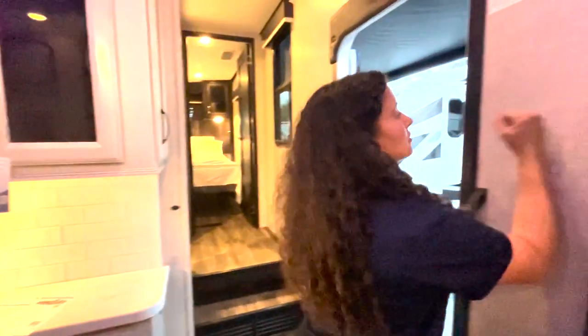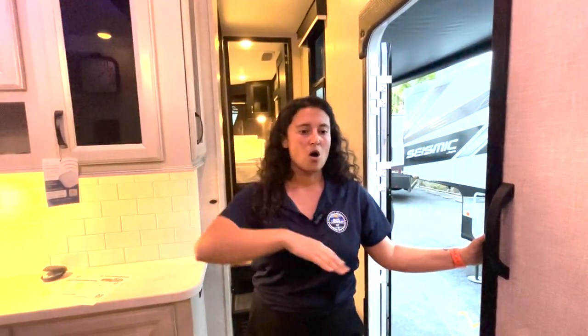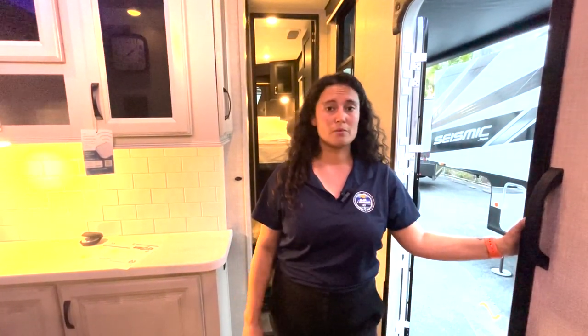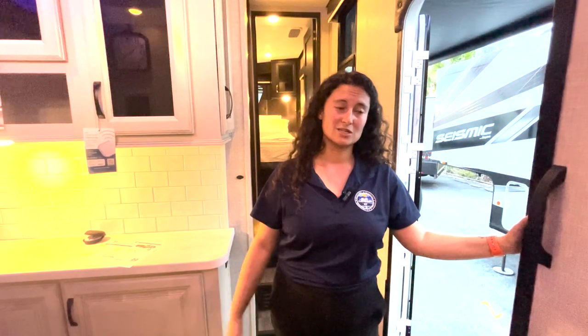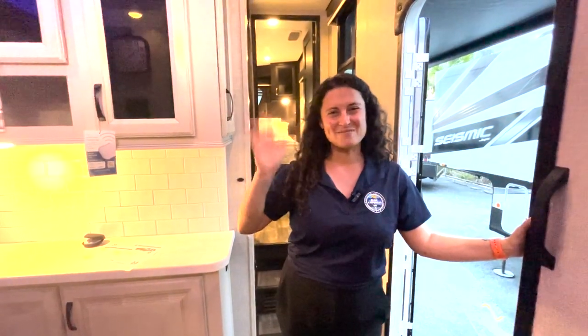Jayco does a great job on their build — if you're familiar with my past product reviews, they do the VBL vacuum-bonded lamination system on their sidewalls for super strong sidewalls, the Magnum Truss Roof System, and all that jazz on this one too. You also have a two-year interior warranty against the competition. All in all, I think they've done a great job with this new Seismic Luxury Series, and I can't wait to see more of them on my lot. Thank you so much for watching, and until next time, happy camping!